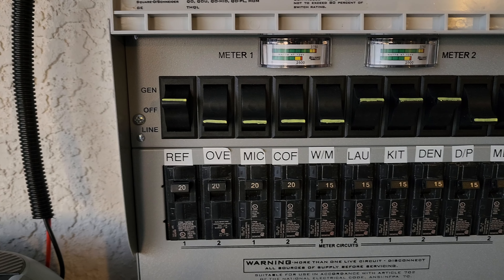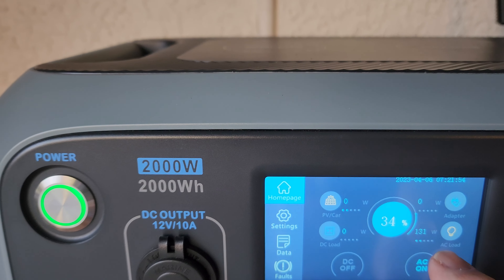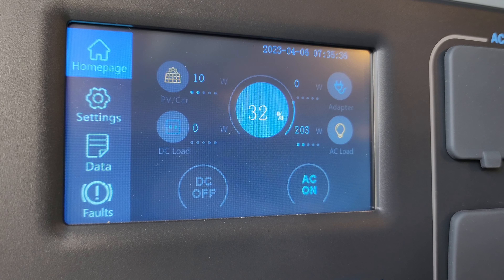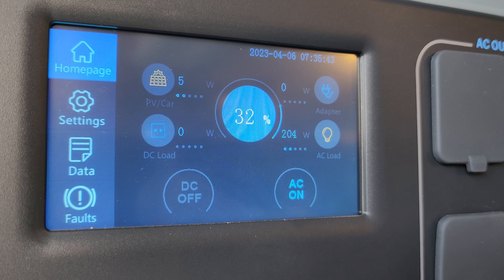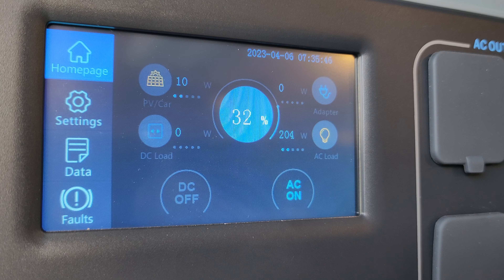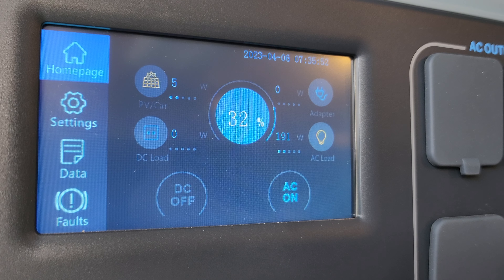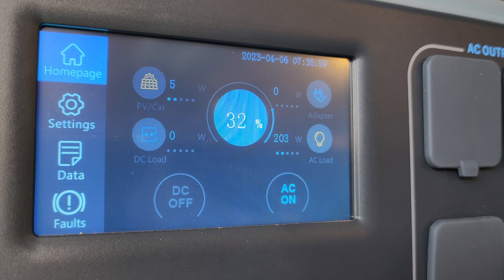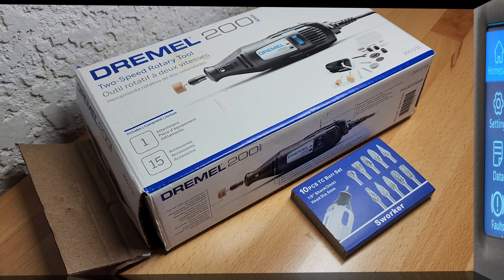Now we are running the basics off of the Blue Eddy, pulling 131 watts at the moment and not putting in hardly anything. A few minutes later at 7:35 we are bringing in 5 to 10 watts — it's an overcast morning. We're taking out 204 watts at the moment, so we dropped down from 34% down to 32%, but we are making 5 to 10 watts and pretty soon we'll be making more than we're using.